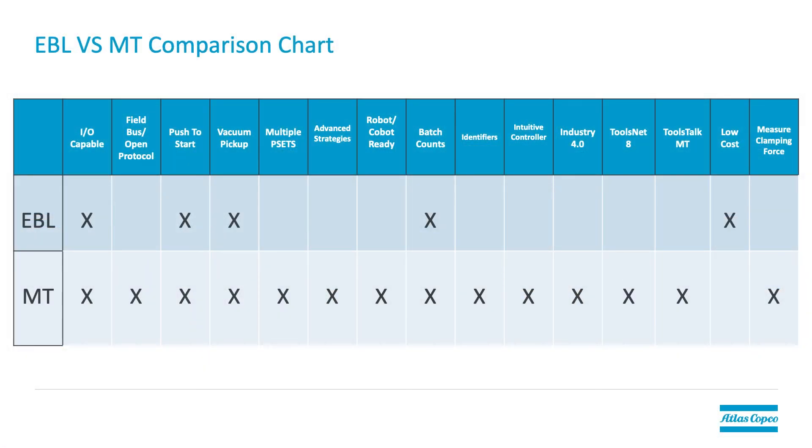Question number four was investment. Remember, the lower cost EBL product line can still provide accurate results with outstanding quality to improve your assembly process. However, if you need some of the higher functionalities of the MicroTorque system, you'll have to make a greater investment. Here's a comparison chart for reference — you can see some of the features we mentioned clearly laid out between the two products. I hope this video has helped you understand the main differences between the EBL clutch screwdrivers and the MicroTorque electric screwdrivers and why you would choose one over the other. If you have any more questions, feel free to reach out to your Atlas Copco representative.